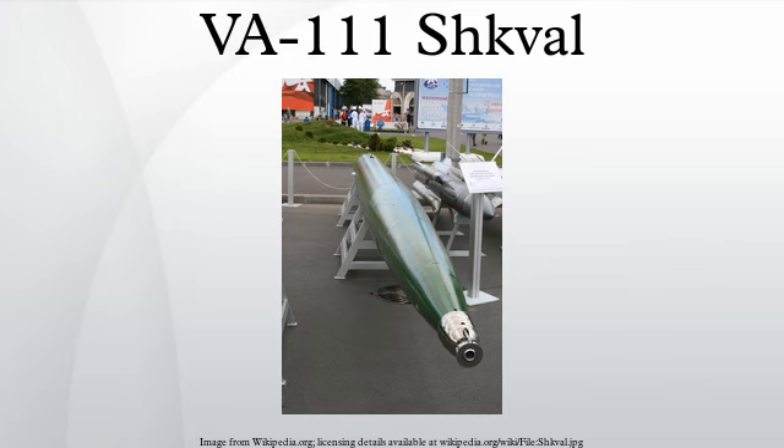This high speed is due to supercavitation, whereby a gas bubble envelops the torpedo. It is created by outward deflection of water by its specially shaped nose cone and the expansion of gases from its engine. This minimizes water contact with the torpedo, significantly reducing drag.